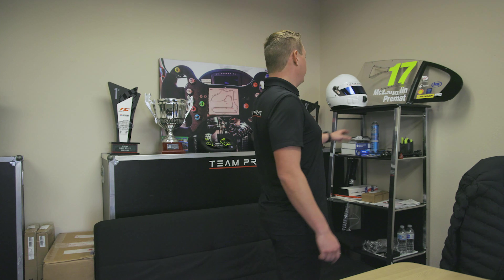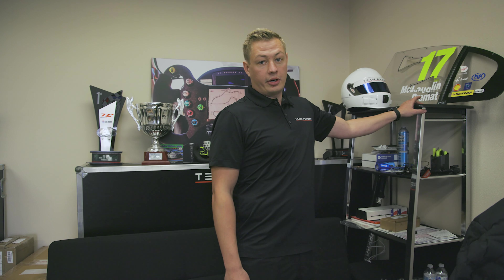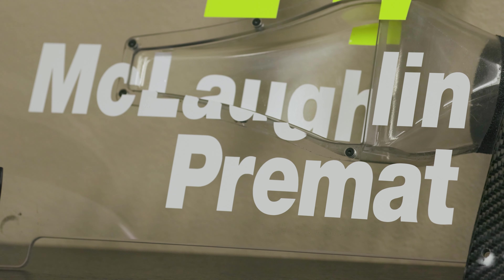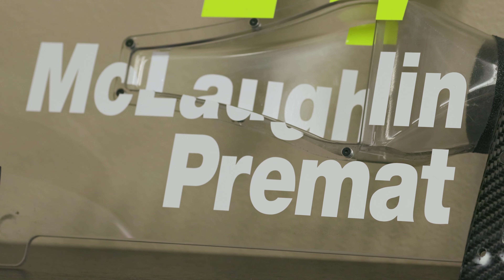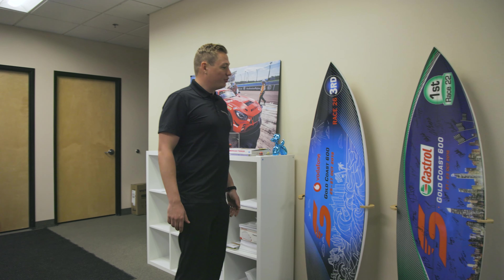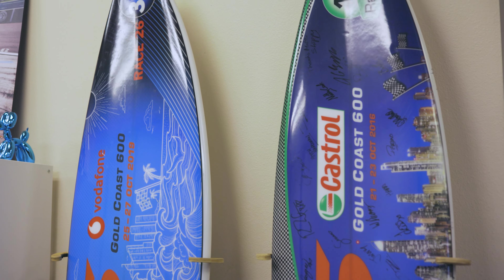This is actually a window from the VIA Supercar he's been racing with Scott McLaughlin — they won their thousand together. Some special trophies here as well. Racing in Australia, they actually provide surfboard trophies, which is very original.